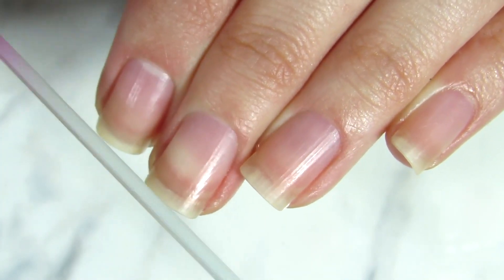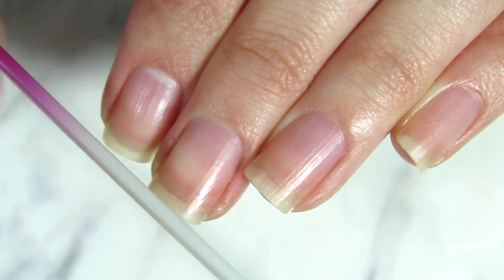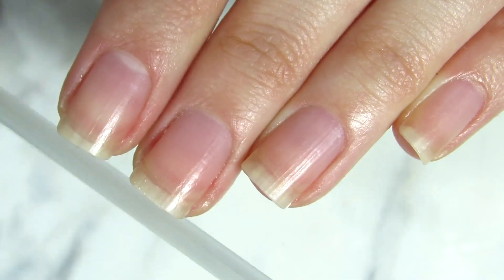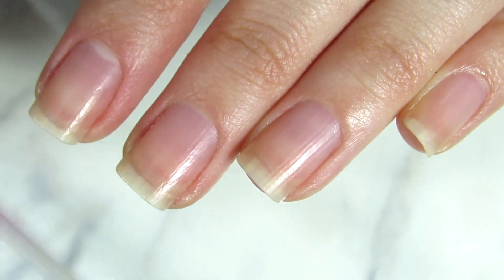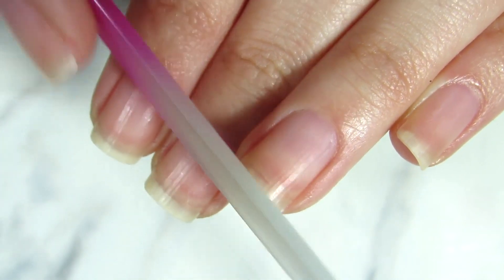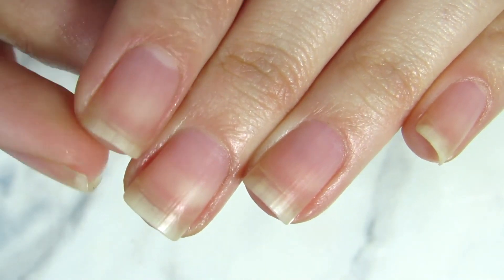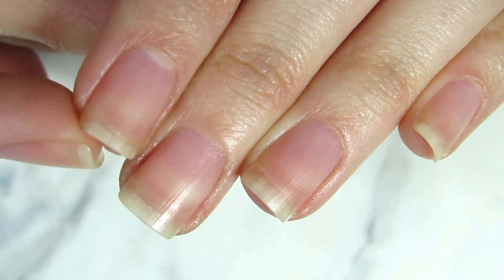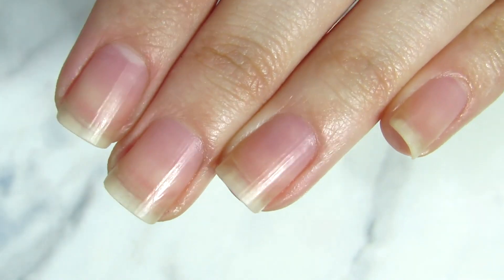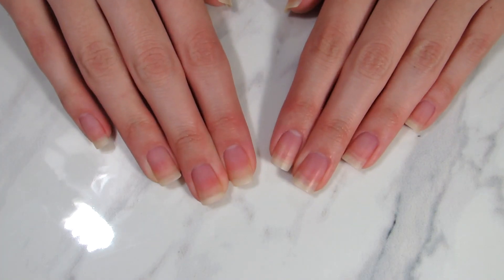Every time you file, you take a little bit off and not too much — that is super important and people don't really pay attention to it. If you're a beginner, it doesn't matter if your nail file is a glass nail file or a regular grid file; what matters is that it's soft and not harsh on your nails. No matter how long your nails are, I don't really use nail clippers at all — trust me, you will see the difference.